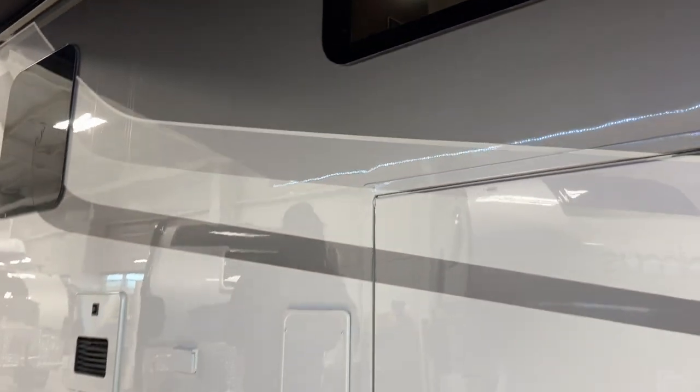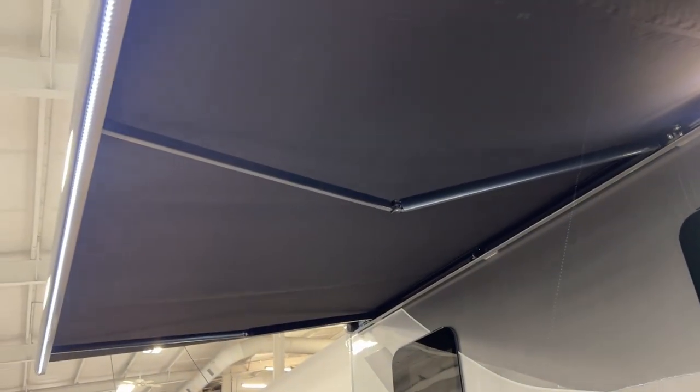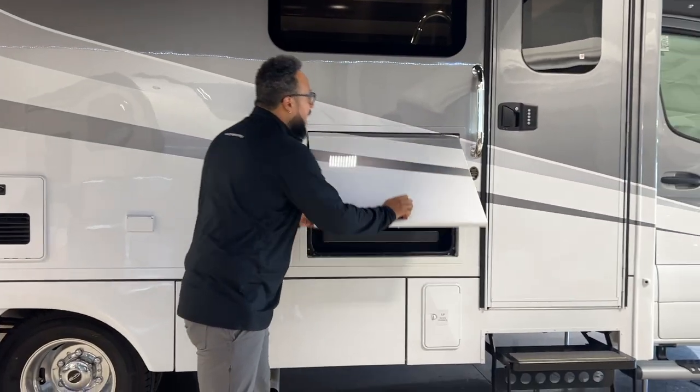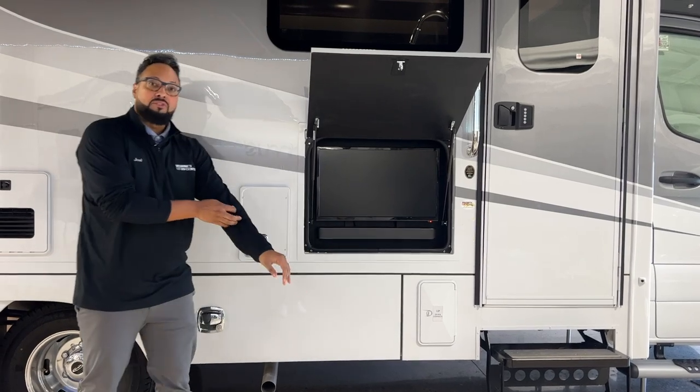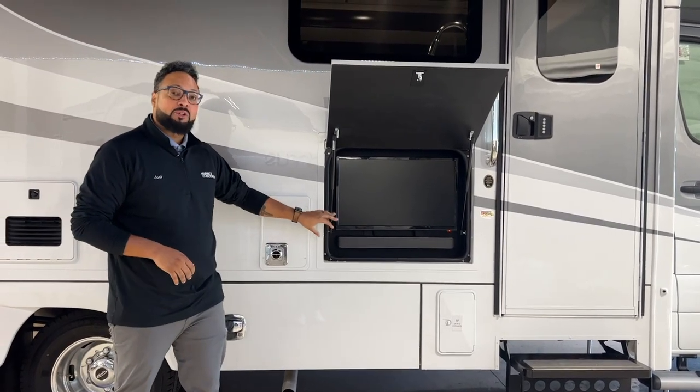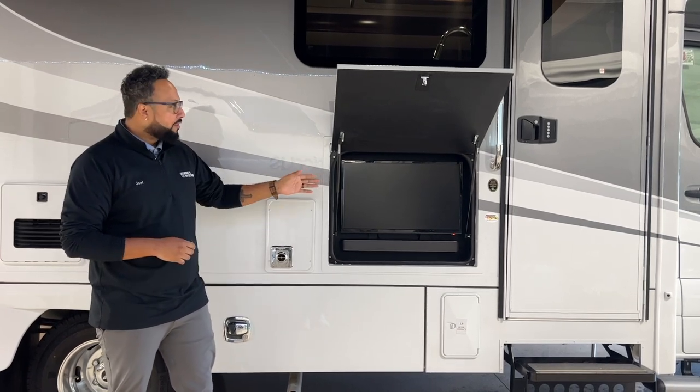A couple of things on the outside: we have this huge legless power awning with three support beams. We have your light against the camper and your light in the trim of the awning as well, so you have a lot of light out here under your large patio awning. We also have outdoor entertainment — a large TV with a JBL soundbar, giving you a nice crisp sound for watching a game on your big screen TV.